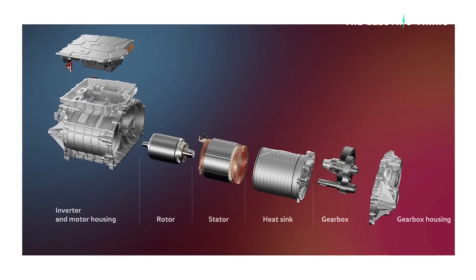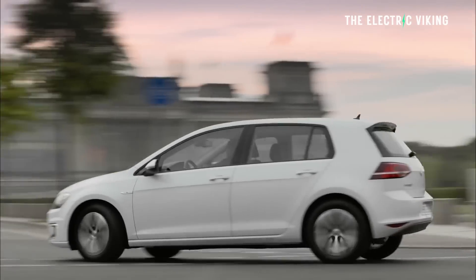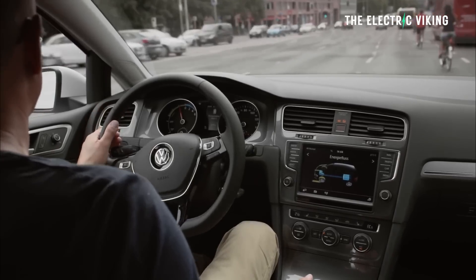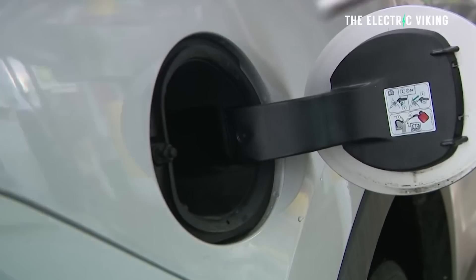Volkswagen are saying they are just about to release a revolutionary new electric motor, which not only massively increases the power of their very underpowered electric cars, but also improves the efficiency and gives them more range at the same time. Normally, this would be impossible — a gasoline-powered car could never do this: more power, more range. But for electric cars, it's possible. And I think it's actually true, because this isn't the first time this has happened.